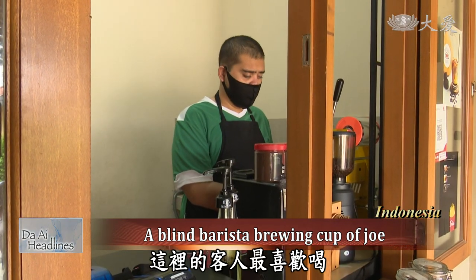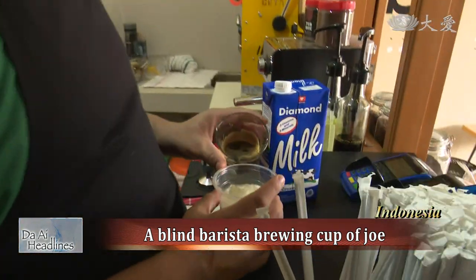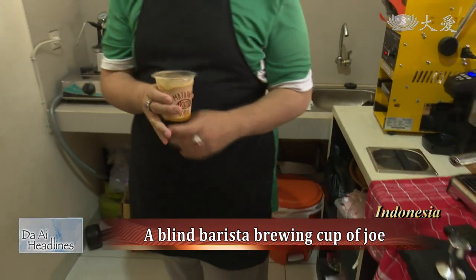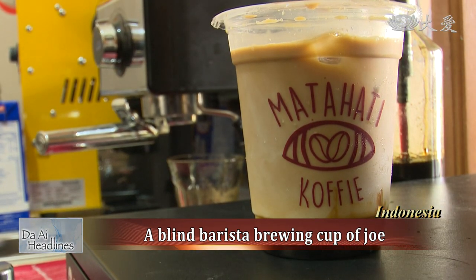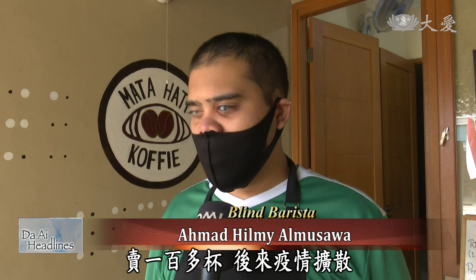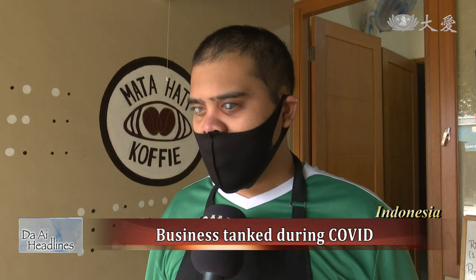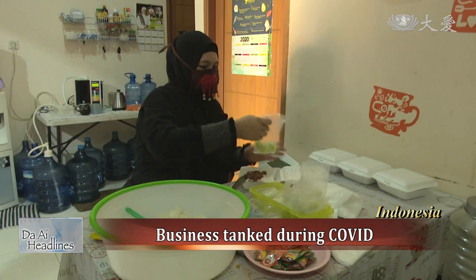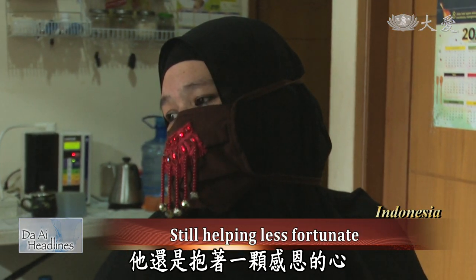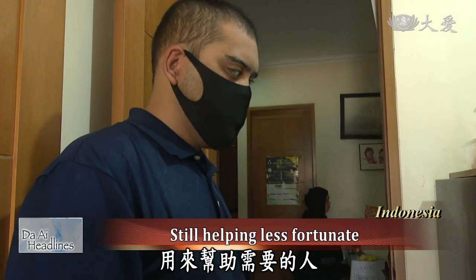Helmi is 22 this year and co-owns a coffee shop called Matahati Coffee with two friends. He uses his sharp listening skills and sense of smell to make the perfect cup of joe. His customers love to order his specialty — the brown sugar iced coffee and espresso. Before the pandemic, they sold about 100 cups a day, but during the height of the virus their business went down and slowly returned to normal. Despite the impact of COVID-19, his heart of gratitude remains and he continues with an upbeat attitude. He also saves a portion of his earnings to help the less fortunate.